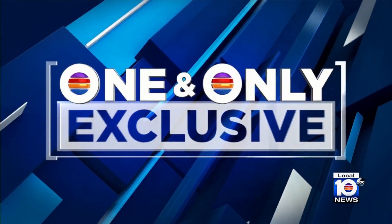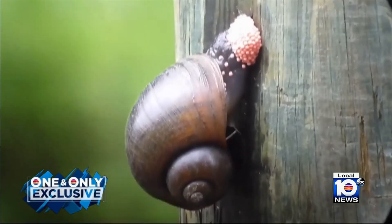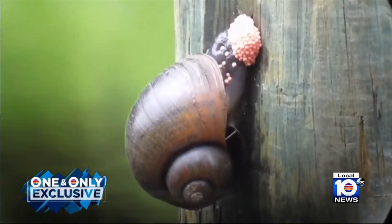And now to another story you'll only see on Local 10 News. Invasive snails are taking over South Florida neighborhoods. The island apple snail leaves behind hundreds of bright pink eggs at a time, and those masses have quickly become an infestation in South Florida cities. Local 10's Andrew Perez tells us how experts and local leaders are dealing with the invasive creature.